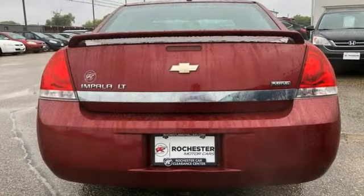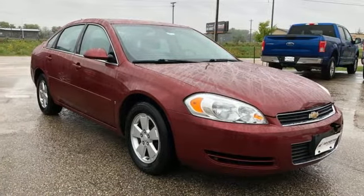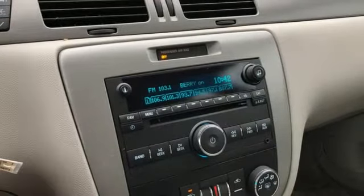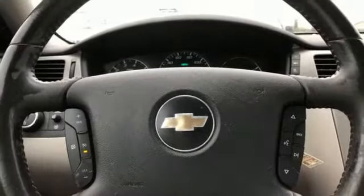It comes nicely equipped with features you'll love: AM FM Stereo, Remote Engine Start, Dual Zone Climate Control, Selective Service Internet Access, Front Heated Bucket Seats, V6 Engine, Aluminum Wheels, Touring Suspension, and Automatic Transmission.